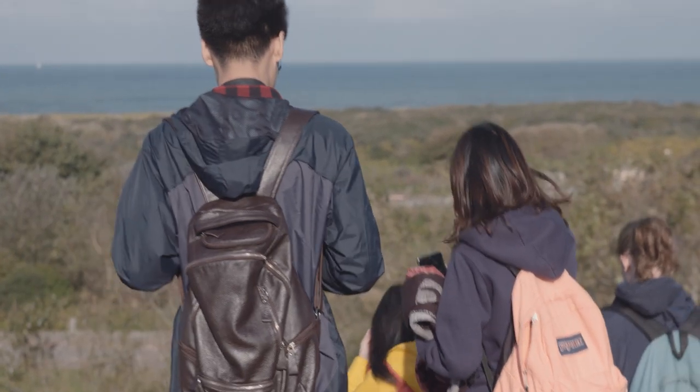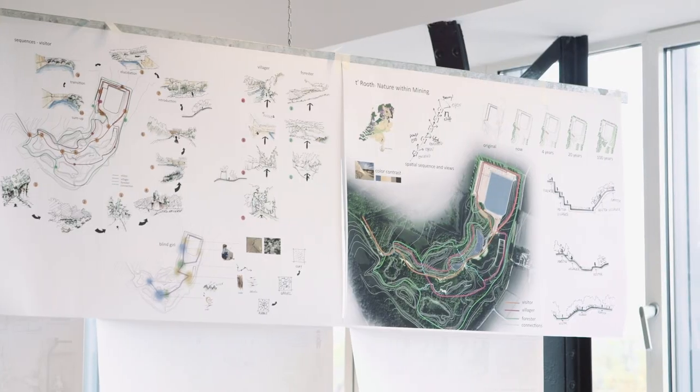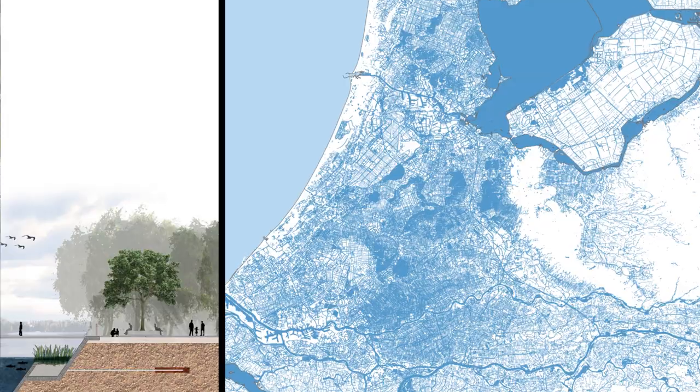Field trips and field work are at the very heart of the program. In addition to design skills, students acquire knowledge of plants, soils, hydrology, ecology and sociology.